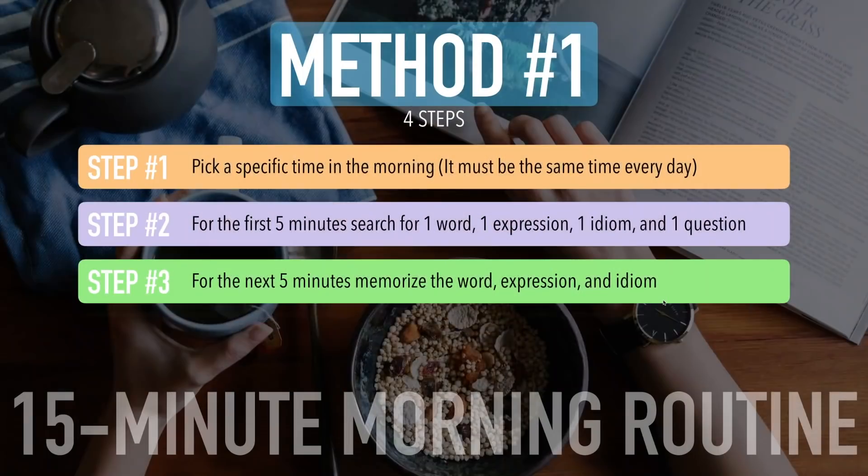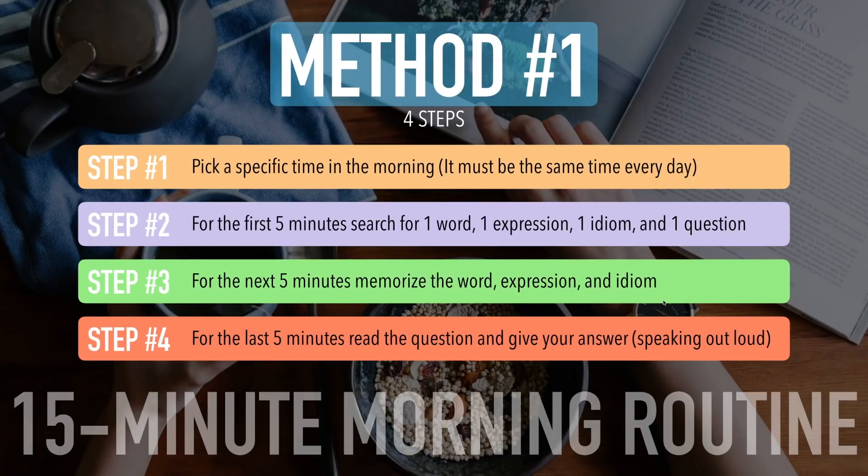Step number four: for the last five minutes, read the question and give your answer — you need to speak out loud. Let's say today you find the question: 'Tell me about your best childhood memory.' You have five minutes to think about the question and answer it in English, but you must say your answer out loud. This is a morning routine you'll do every single day for only 15 minutes — a short period of time, but this method is very effective.